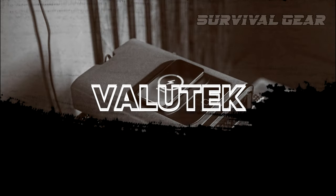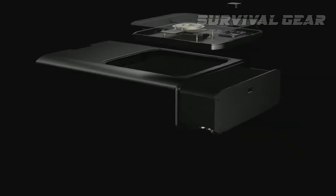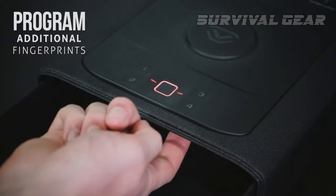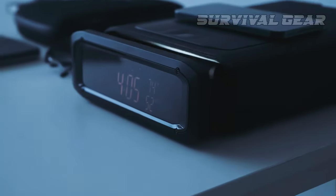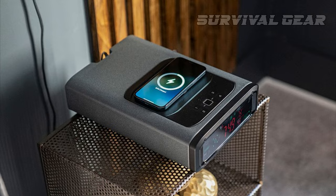The Vault-Tec DS2i Smart Station is without a doubt the most advanced biometric gun safe on the market. In addition to being able to store 20 different fingerprints for access, it also allows for manual entry and safety management from your phone with an app. Speaking of your phone, it's got a built-in wireless charger on the top.